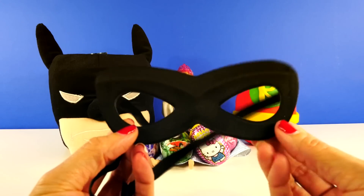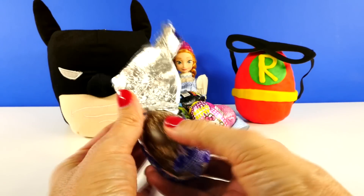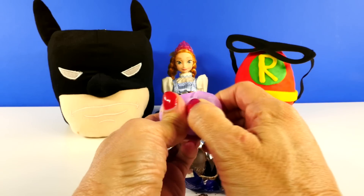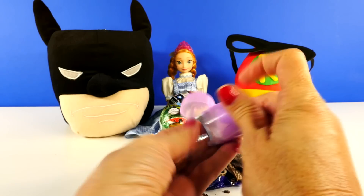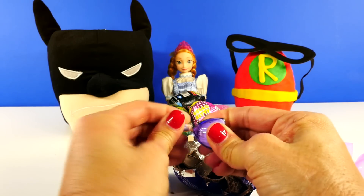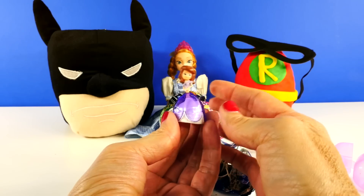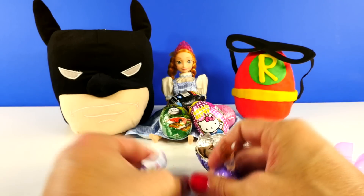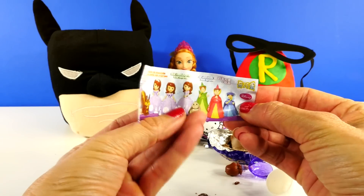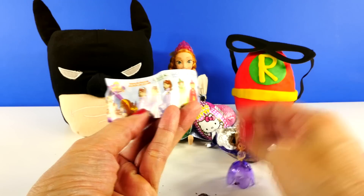Let's open some chocolate surprise eggs. We'll get started with Sophia the First. Wasn't Princess Anna so sweet to share all of her Halloween goodies with us? It looks like we got Sophia the First. We sure did — there she is. We press her down into her skirt, and we will take a look at all of the different things that you can get in these eggs. We've definitely opened a Sophia before, but I don't think we got this pose.